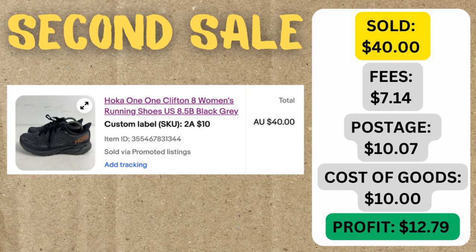What a relief — our second sale has come through. The Hokas that we bought just a couple of days ago, netting us a profit of $12.79. How good!